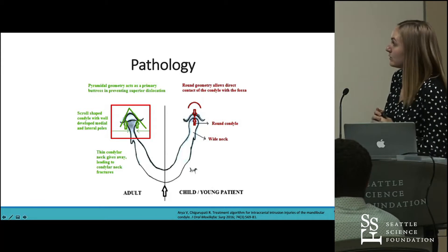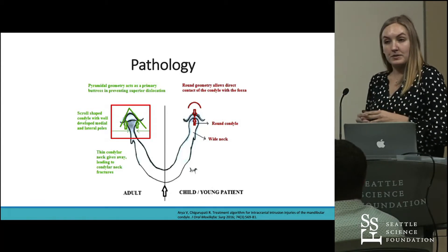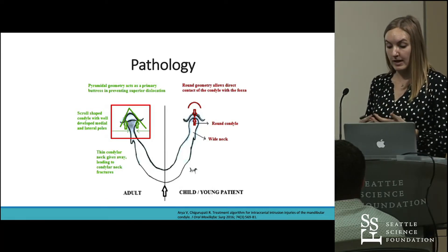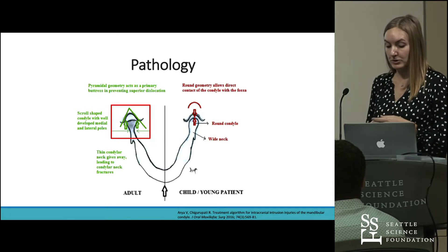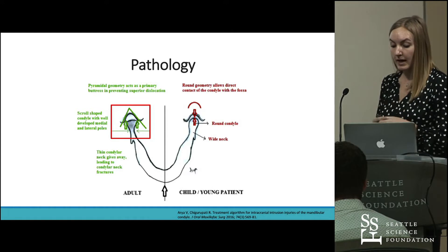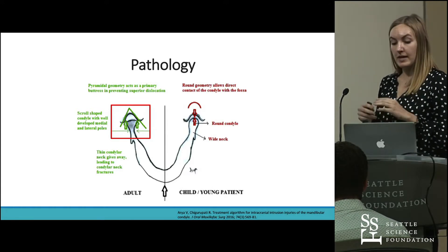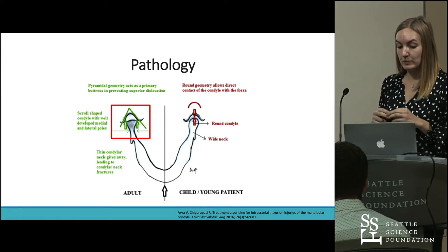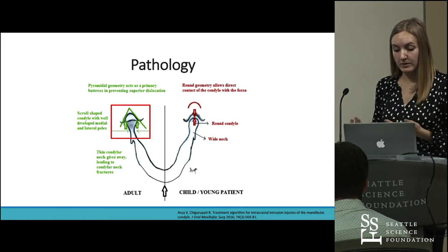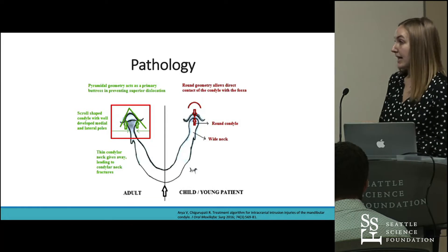Looking at the condylar head, which can be seen here in the box: in adolescence, the condylar head tends to be more rounded due to underdevelopment of the medial and lateral poles of the condyle. This ensures direct contact with the weakest part of the thin bony lamina of the mandibular fossa during a traumatic event. In adults, however, the condylar head is scroll-shaped with a more defined medial and lateral pole, giving it a wider surface area and reducing the pressure on the mandibular fossa during a traumatic event.